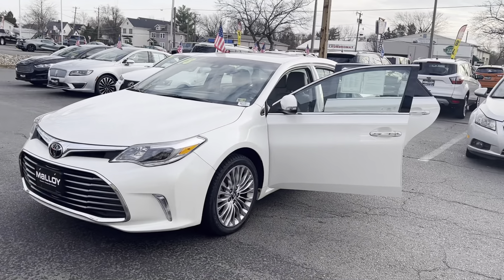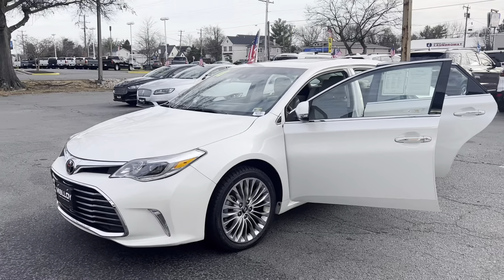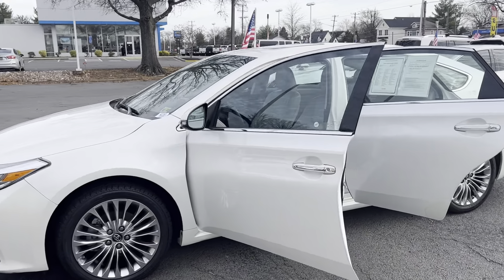This is the pre-owned 2018 Toyota Avalon XLE sedan. The color is Blizzard Pearl. There's been one previous owner with no accidents and 35,000 miles are on it.